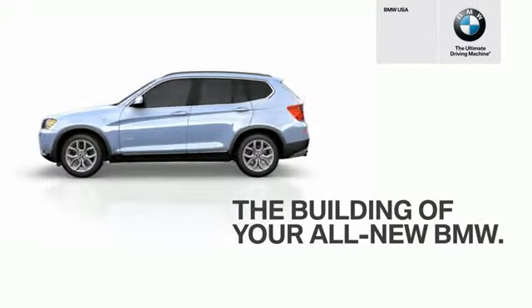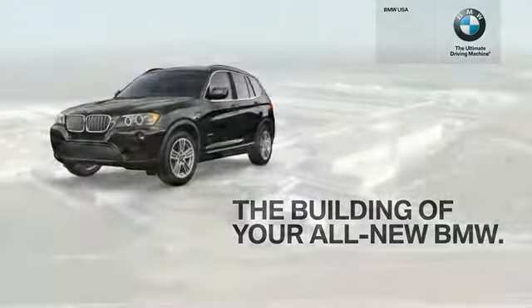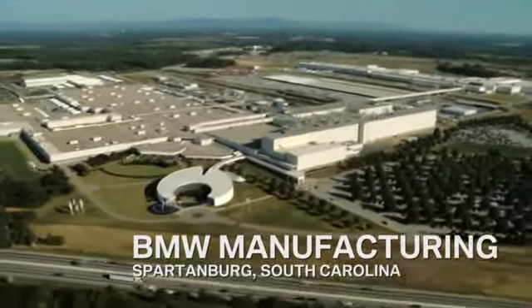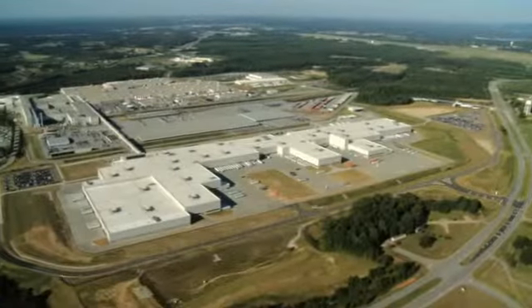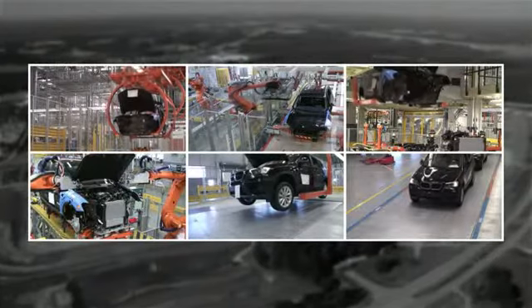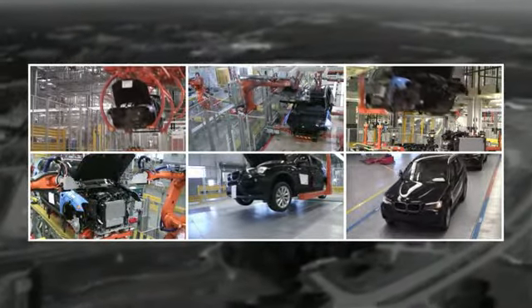Congratulations on your all-new BMW X3. It was built in Spartanburg, South Carolina at our newest assembly hall, which was created specifically for the X3. We even installed cameras along the assembly line so you could see your actual X3 being custom-built.